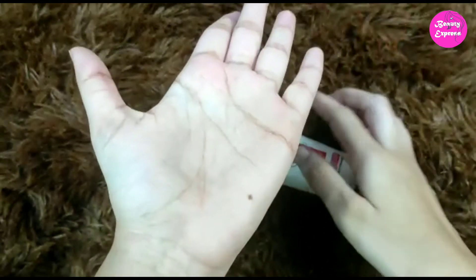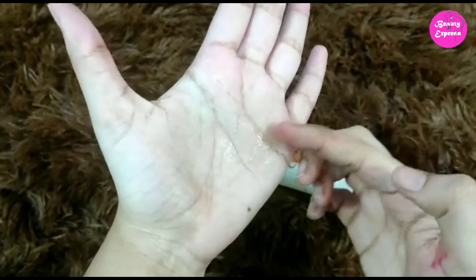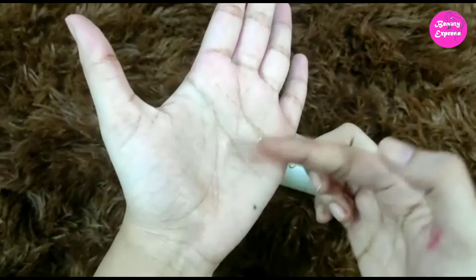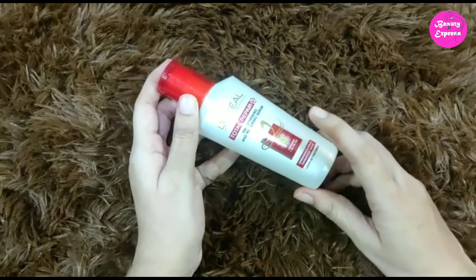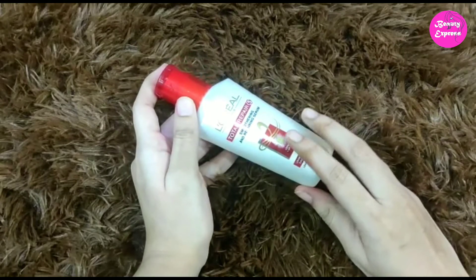The serum is transparent in color and has a little stickiness. The fragrance of this serum is really awesome — it smells like candy. Just take a few drops of this serum onto the palms of your hand.